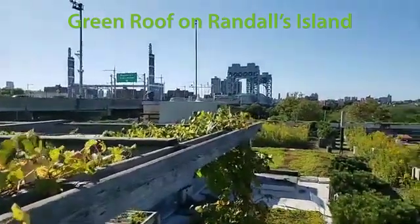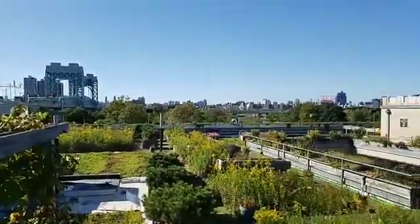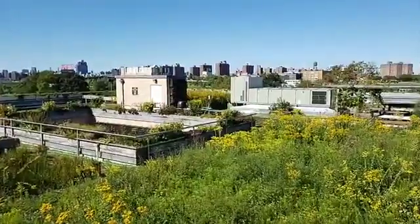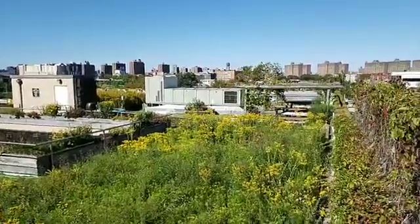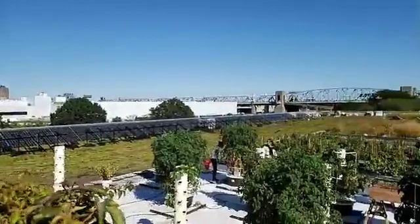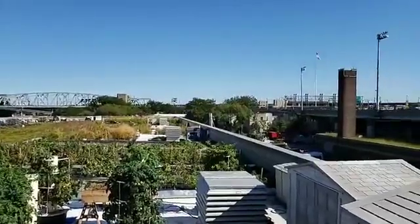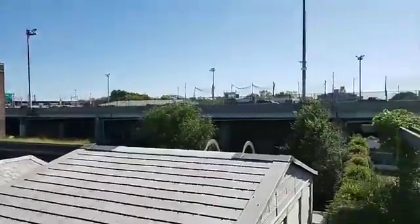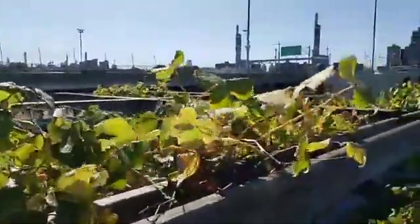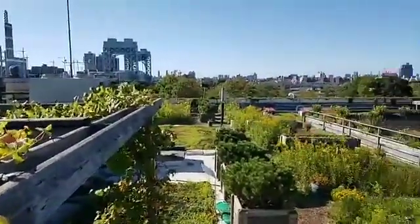Hello everybody and welcome to Randall's Island. Today we are on the roof of our five borough building, the operational headquarters for the Parks Department. As you can see, it is a green roof, which is in and of itself beautiful and offers some stunning and unusual views of the city. We've got the Bronx over there and the on-ramps to the Triborough Bridge all around us, and tons and tons of plants of different kinds growing in different ways that make up this green roof — an incredibly sustainable feature of building design that the New York City Parks Department has been pioneering for over a decade.